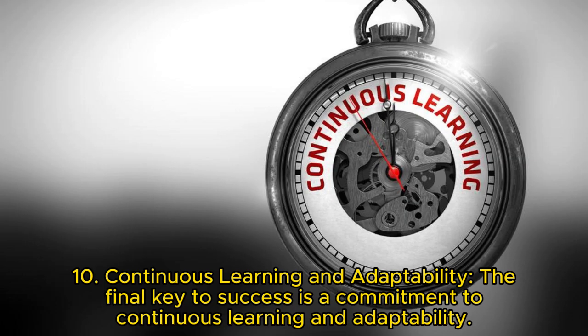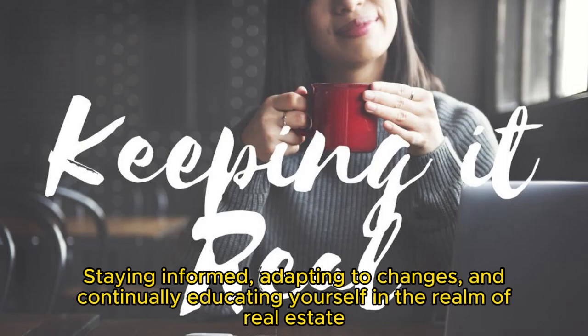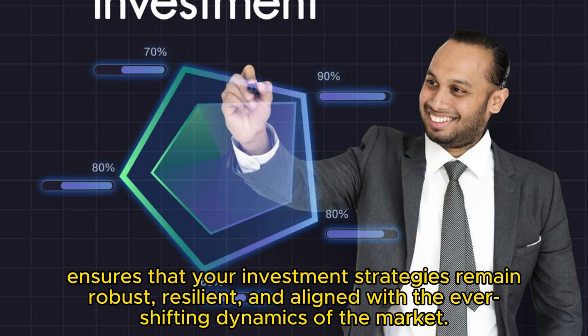Key 10: Continuous learning and adaptability. The final key to success is a commitment to continuous learning and adaptability. The real estate landscape is dynamic, with market trends, regulations, and economic factors evolving. Staying informed, adapting to changes, and continually educating yourself in the realm of real estate ensures that your investment strategies remain robust, resilient, and aligned with the ever-shifting dynamics of the market.